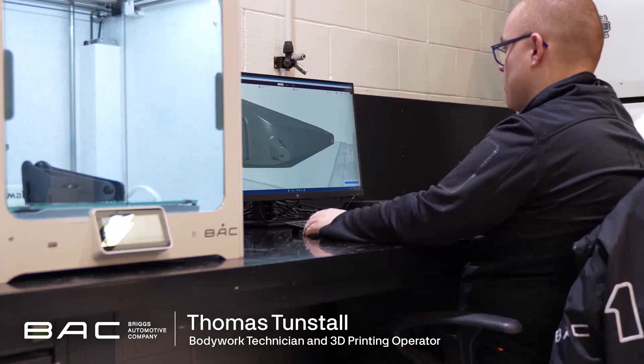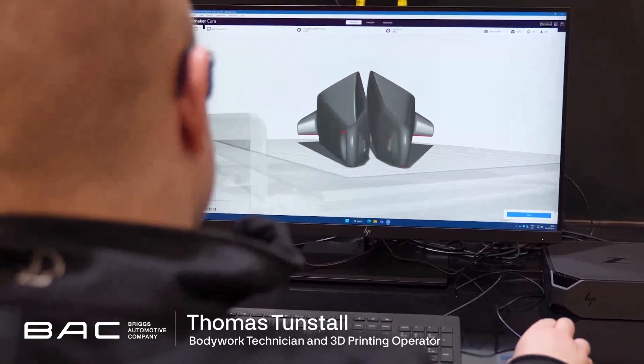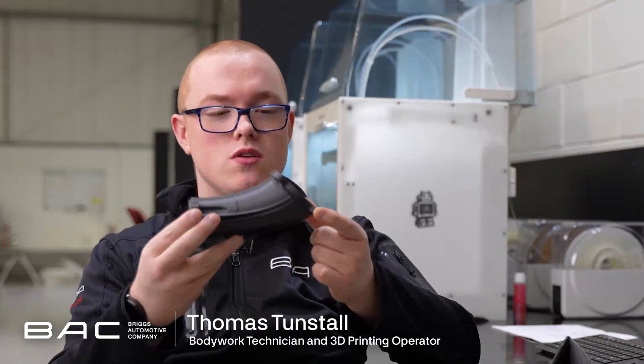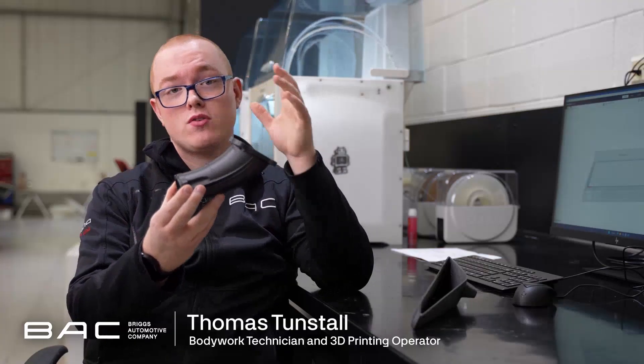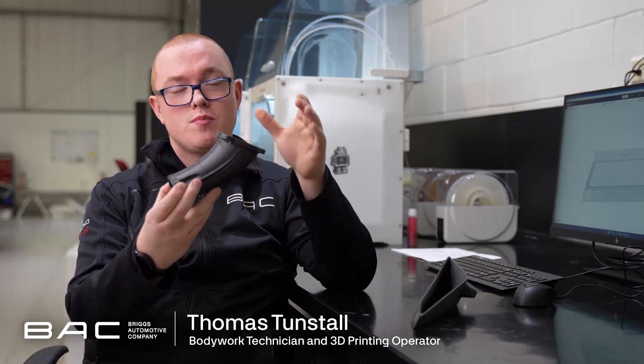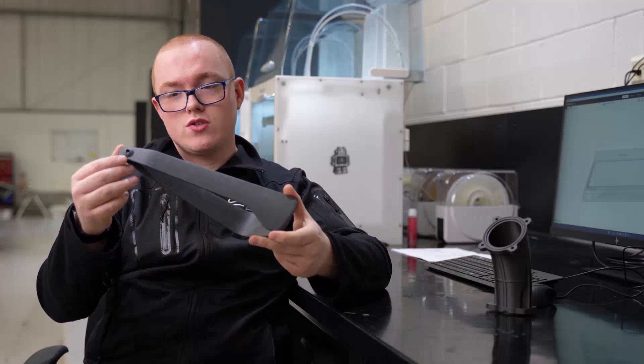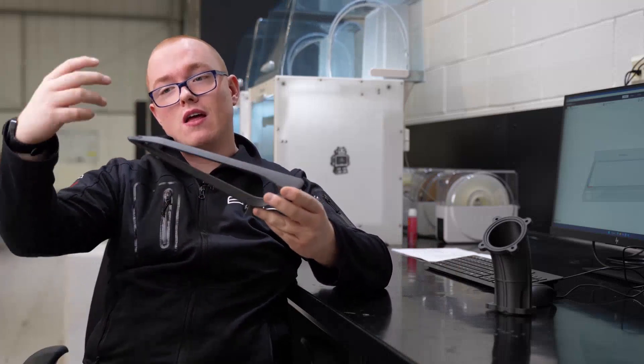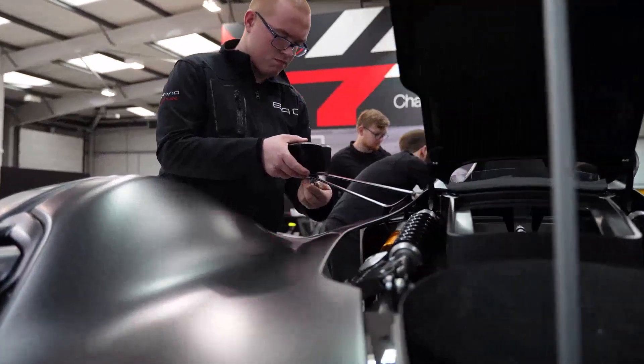My name's Thomas Tunstall. I'm a bodywork technician and 3D printing specialist. This is what we call a runner — it's directly mounted to the engine in this position. Then we have a carbon air box which bolts directly onto it. And this one is a mirror arm, which directly bolts onto the main body, and we have the mirror head and the lens so the driver can see behind.